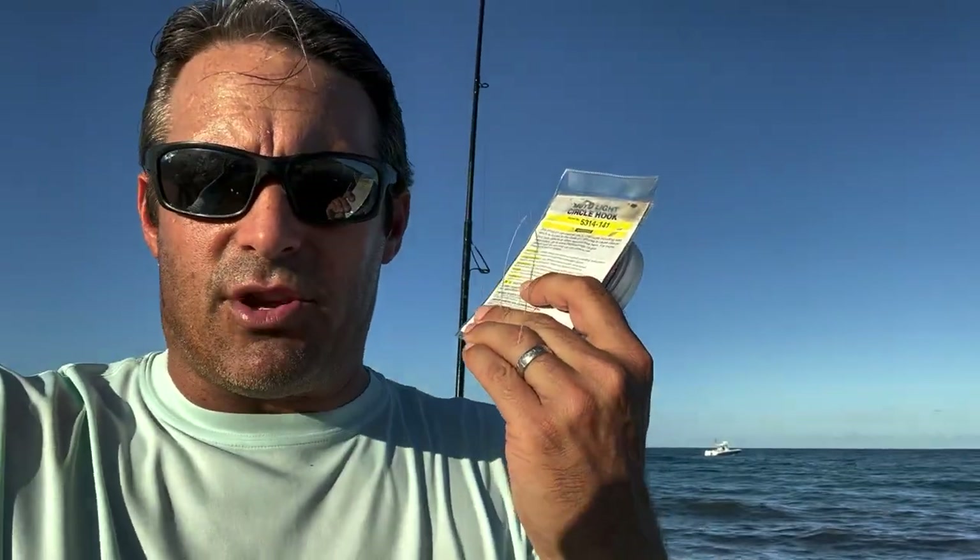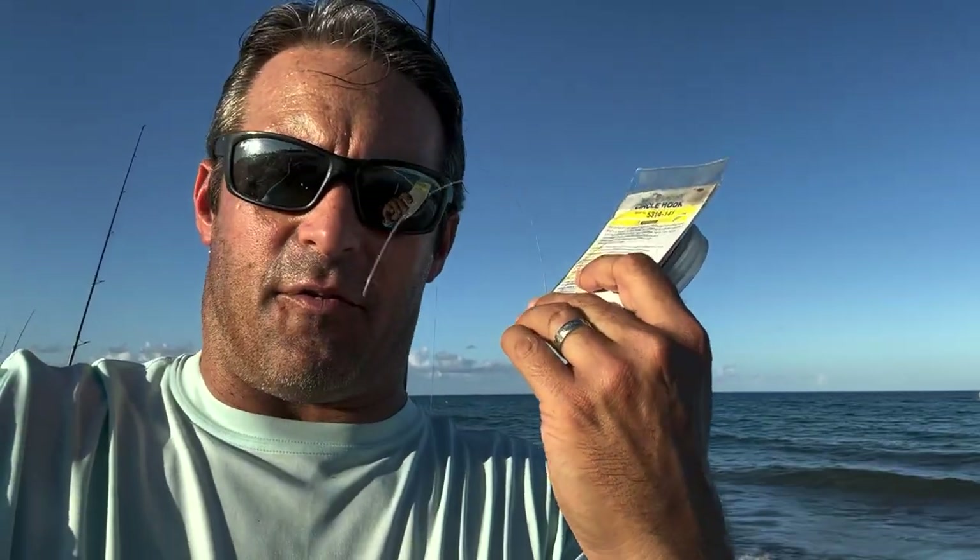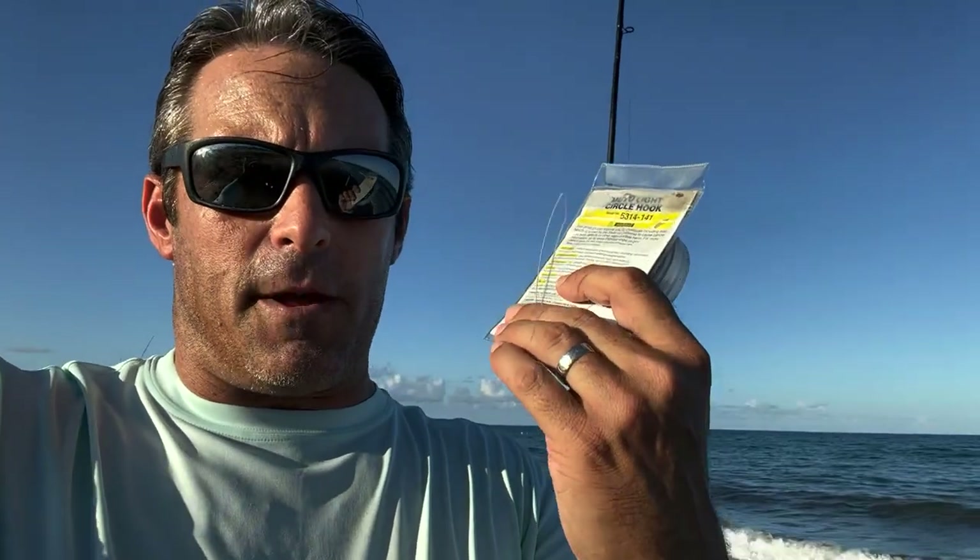That's all the tackle you really need. Get some hooks and some leader material. What you'll do is splice your leader to your main line with a double uni knot, get a four to six foot section of 40 pound fluorocarbon, and tie it directly to your hook. That's all you need. If you're using a weight, some guys use big pinch weights, like half ounce pinch weights — that way you can take it on and off. I like to flat-line baits whenever possible, so no weight is necessary: just your hook, your leader, your double uni right to your line.